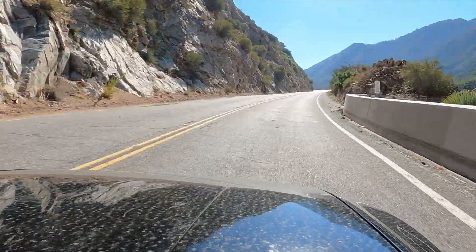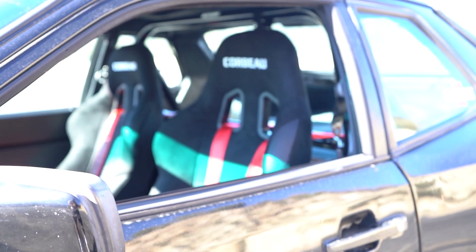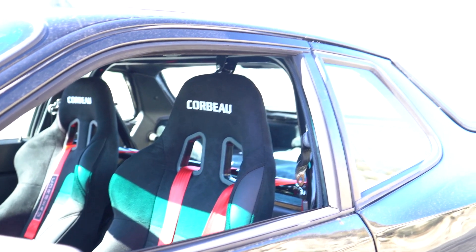These Corbeau A4s are aggressive enough to really hold me in, but not so aggressive that I can't sit in them for prolonged periods. When I bought this car I told myself it was going to be my daily driver — and it kind of still is. The seats are super comfortable. I got the micro suede, got the height shaver rails so I'm a little lower in there in case I want to wear a helmet. It gives me a better driver's position, and even with the AutoPower cage I can move back and forth on those rails and recline the seat.